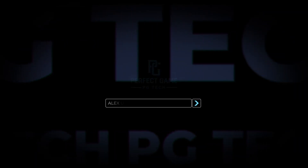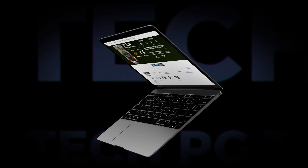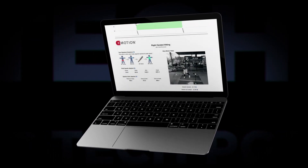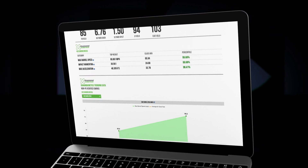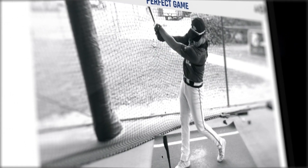Your PG Tech Cage data will be available on your PG Profile. So when a player, a coach, or a scout goes to the player's PG Profile page, they can understand the what and the how — what you do and how you do it.